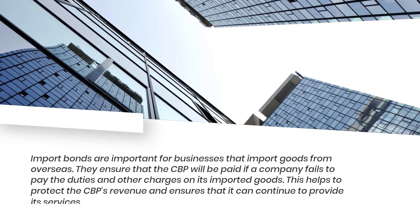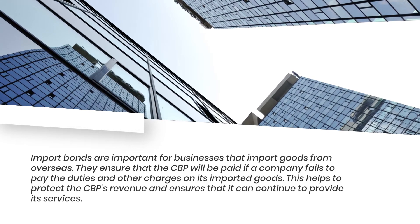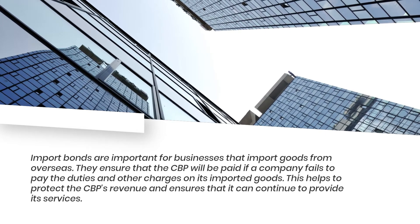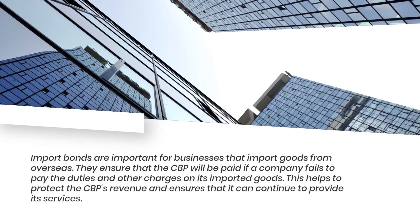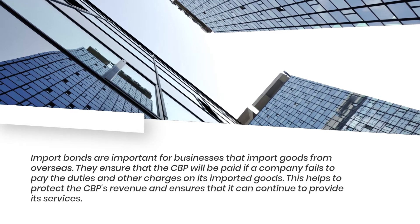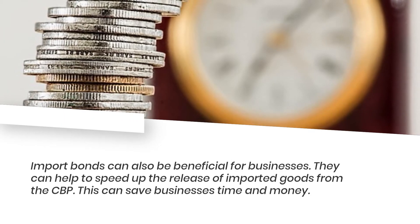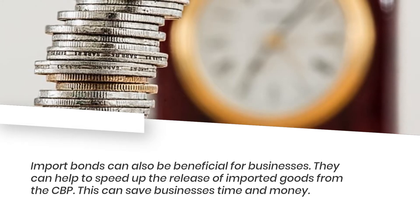Import bonds are important for businesses that import goods from overseas. They ensure that the CBP will be paid if a company fails to pay the duties and other charges on its imported goods. This helps to protect the CBP's revenue and ensures that it can continue to provide its services. Import bonds can also be beneficial for businesses, as they can help to speed up the release of imported goods from the CBP.